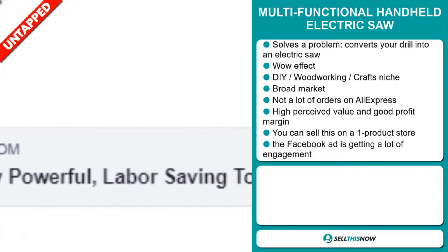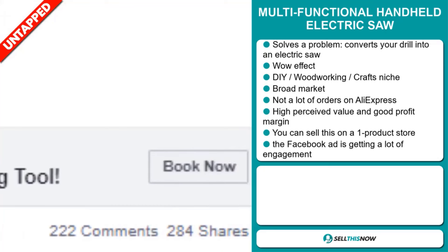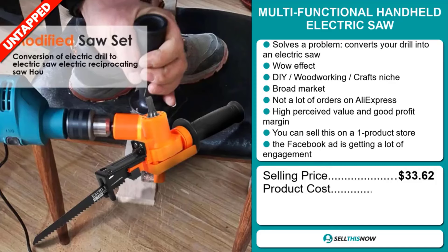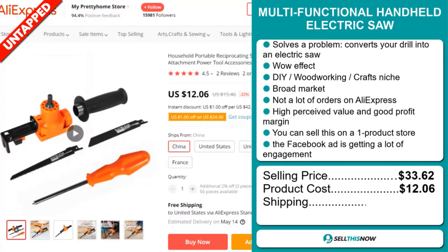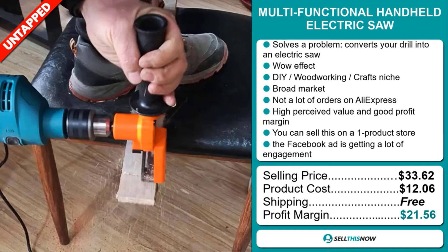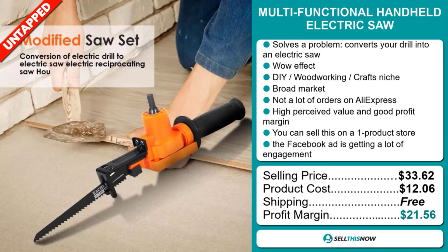The selling price for the Multifunctional Handheld Electric Saw is $33.62, whereas the product cost is only $12.06. Shipping is completely free, so you're looking at an excellent profit margin of $21.56. Sell this now.